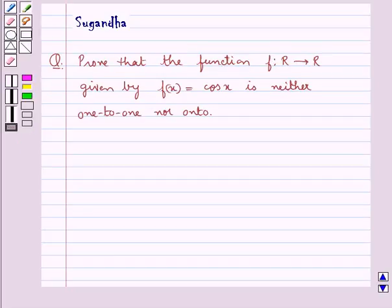Hello and welcome to the session. In this session we discuss the following question: prove that the function f which goes from ℝ to ℝ given by f(x) = cos(x) is neither 1-to-1 nor onto.